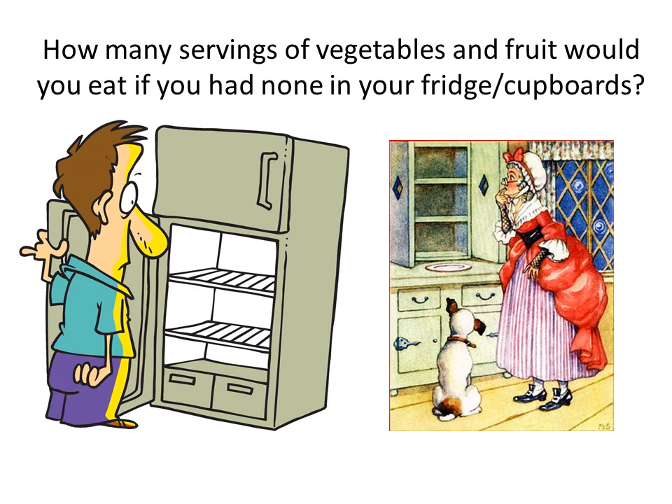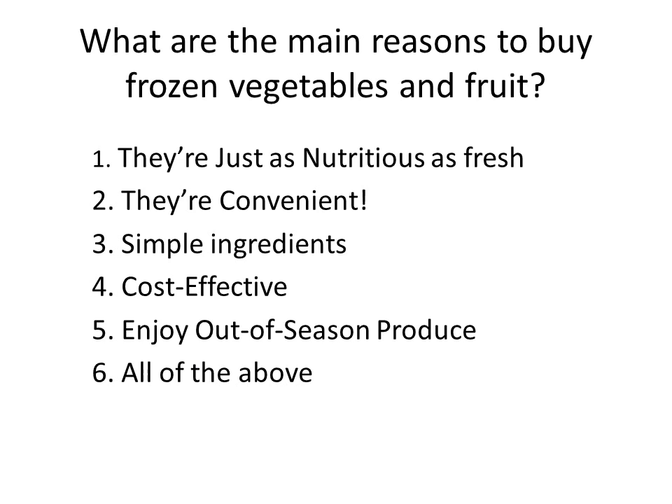How many servings of vegetables and fruit would you eat if you had none at home, your freezer was bare, and so were your cupboards? Not too many. So what could you do? One of the main reasons to buy frozen fruits and vegetables: they're just as nutritious as fresh, they're convenient, they're usually with simple ingredients and whole foods, they're usually less expensive, and you can enjoy out-of-season produce. All of the above are good reasons.